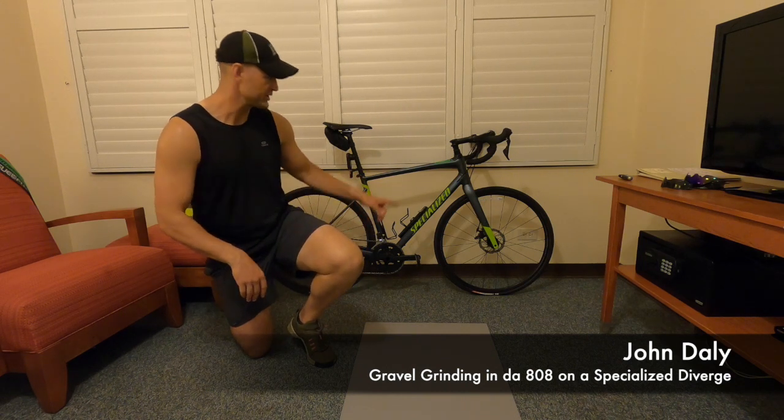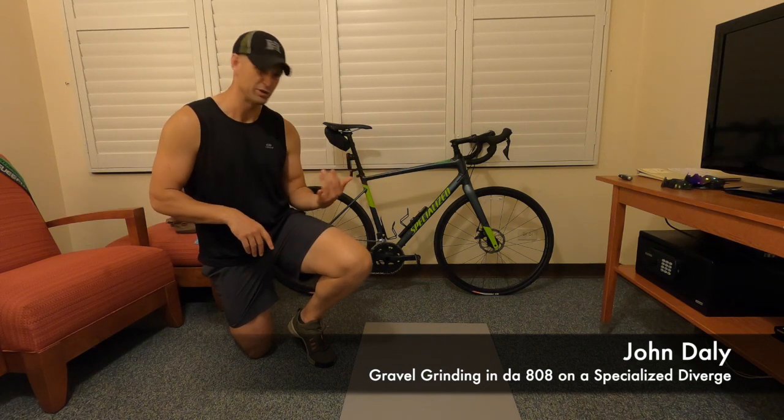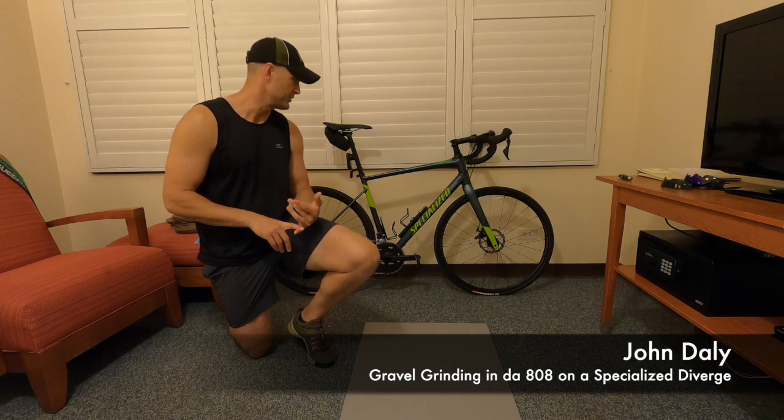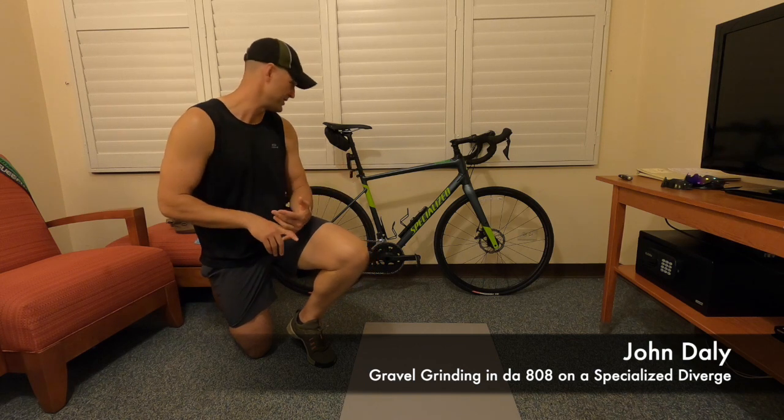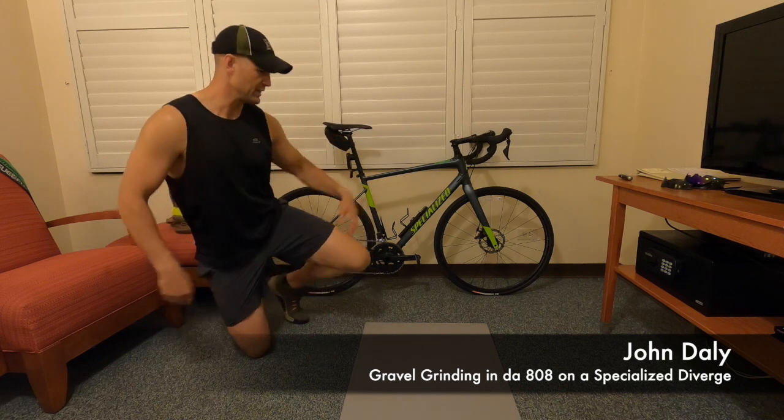A couple of features: it's got disc brakes, which are obviously very powerful on the hills down here. I did a good bit of climbing today, so disc brakes kind of give you that confidence that you'll be able to stop, which is nice.